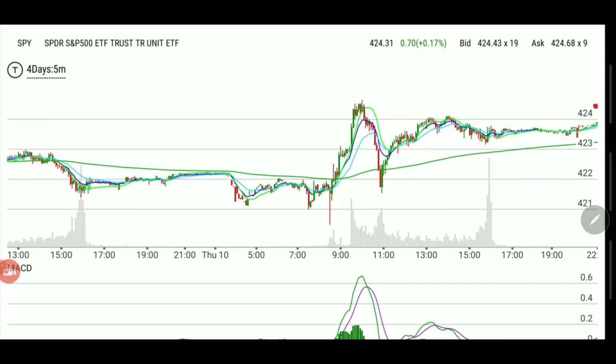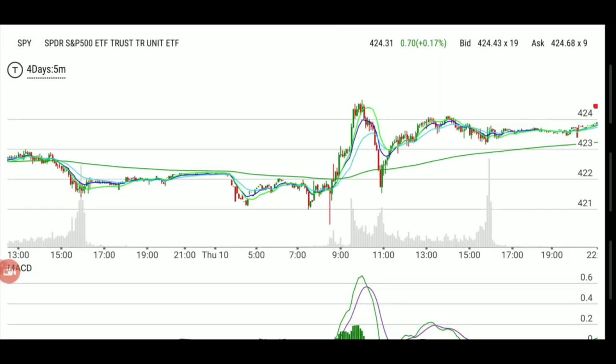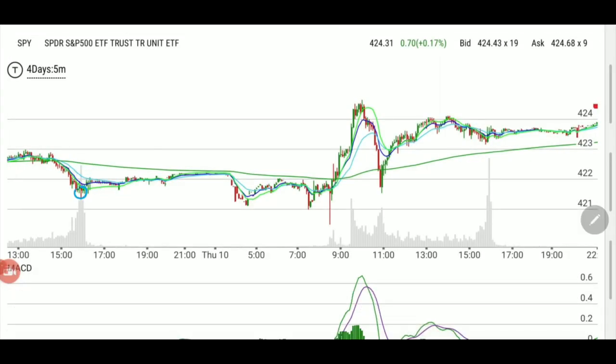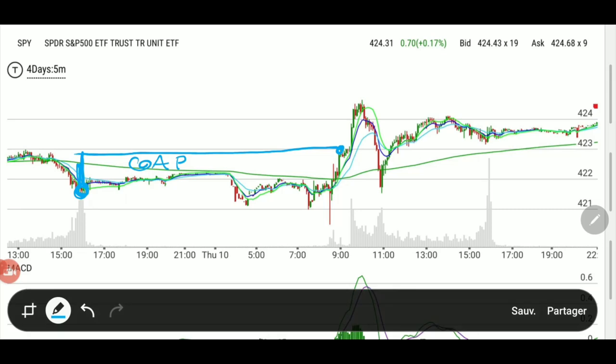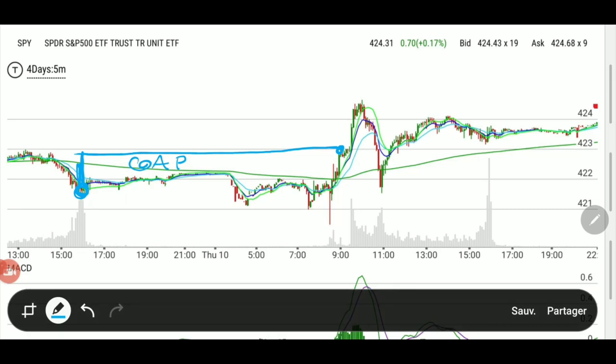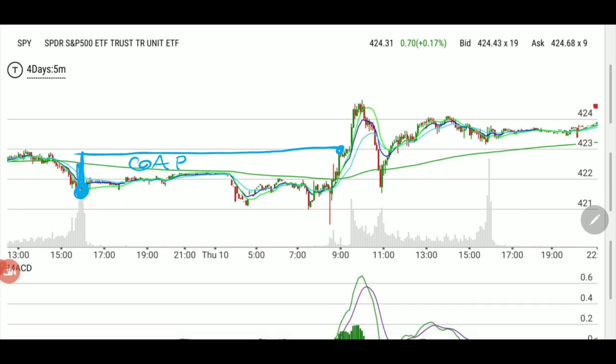Looking at SPY at the same time, you see that this one has the after-hours activity right here. This is the Wednesday closing time and this is at the bell. So the gap that you saw on the SPX is basically this gap on the SPY.